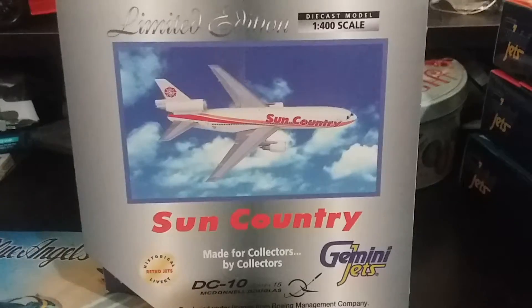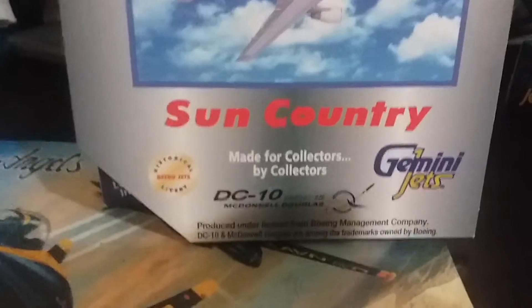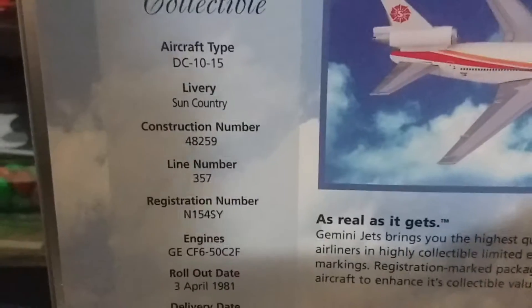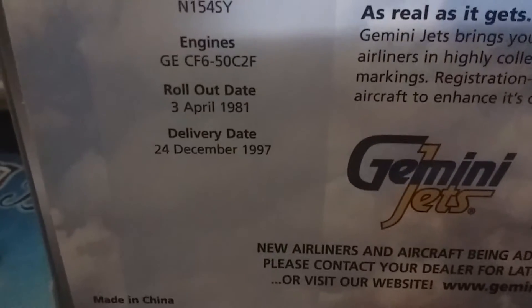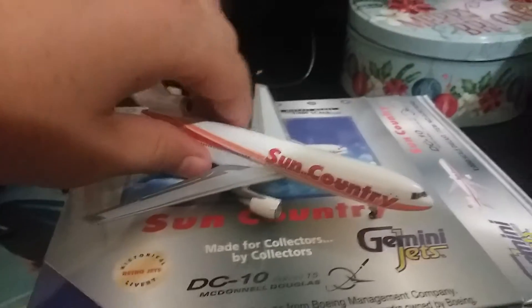Next up is the Sun Country McDonnell Douglas DC-10-15. This is one of the older models from Gemini Jets — it says down here it was made in 2001. It has the older box style with most of the information right there: DC-10-15, construction number, and all that stuff. Let's open it up and see what it looks like.